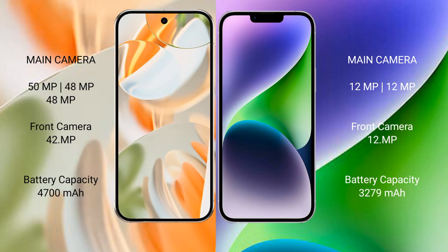Google Pixel 9 Pro has a 4700mAh battery with 27-watt fast charging support. iPhone 15 has a 3349mAh battery with 20-watt fast charging support.